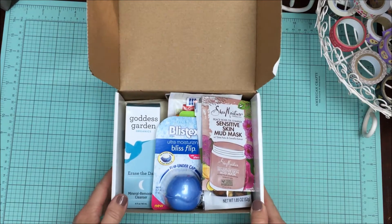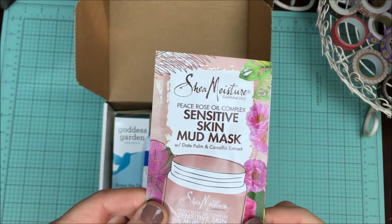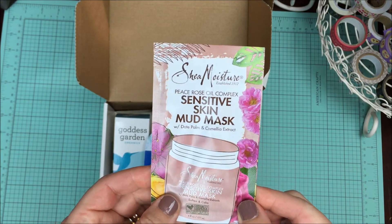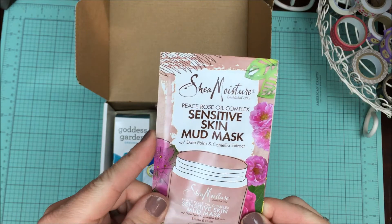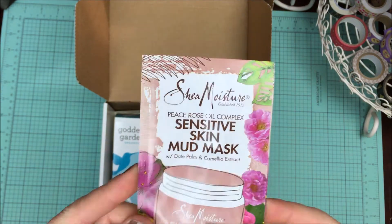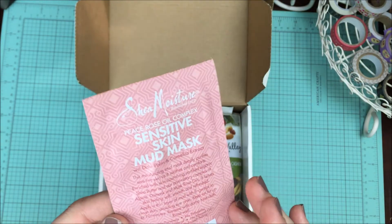I was super excited about some of this stuff. I've already looked through it a little bit. First of all, I love masks — I haven't used one in a while, so super excited to give this a try. Shea Moisture — I absolutely love that brand. This mask is for sensitive skin. It's a mud mask with date palm made with rose oil. I just love it, so super excited about that one.